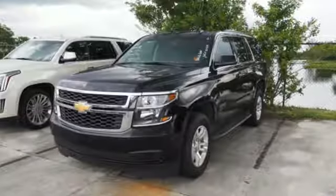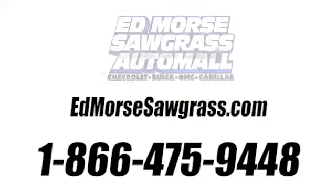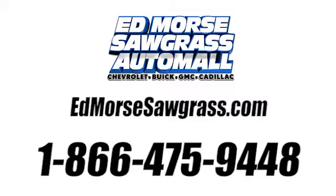Go to town or really just about anywhere with this Tahoe. Test drive it today. Call us today at 1-866-475-9448.